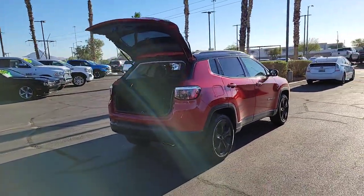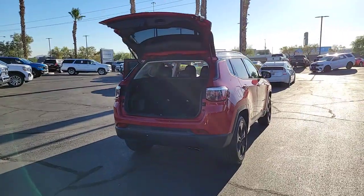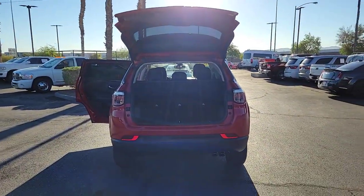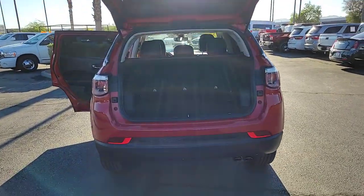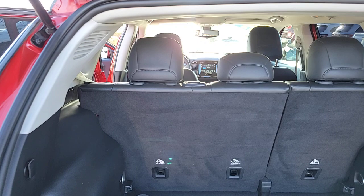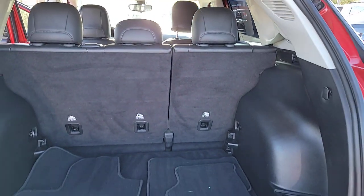These are just some of the great options this vehicle comes with: backup camera, dual zone AC, leather steering wheel, tire pressure monitoring system, side airbag, driver illuminated vanity mirror, engine immobilizer, and child safety locks.